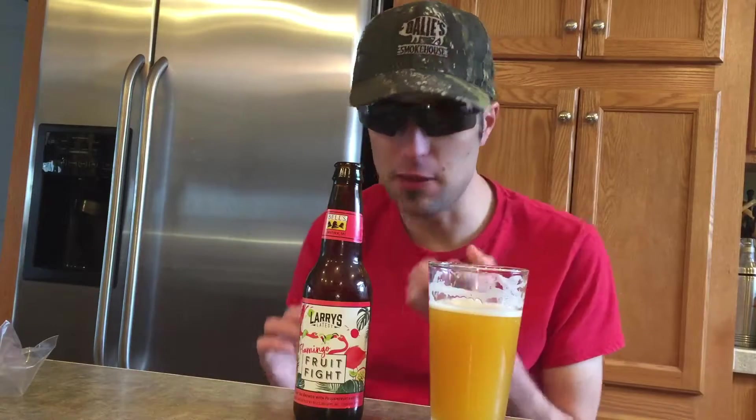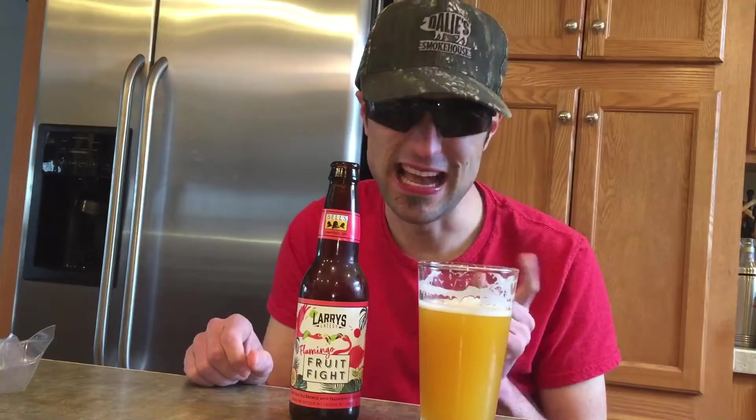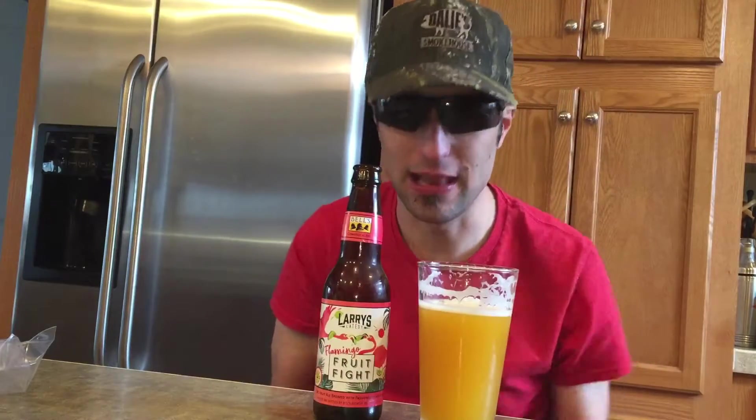I'm going to get around the range with this, guys. This is probably the best thing I've ever had from Bell's. I'm going to give this a 9.8 out of 10. Try it for yourself, guys. And thanks for watching, guys. Drink responsibly, do not drink and drive. God bless.